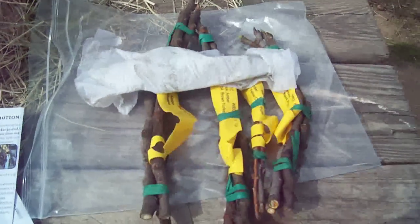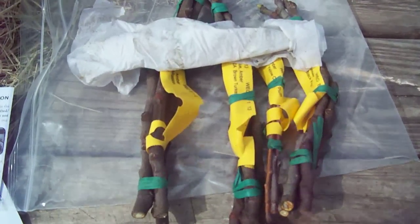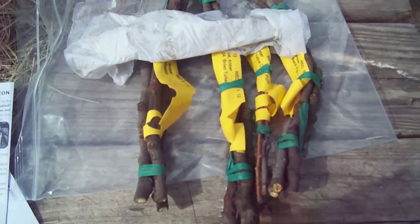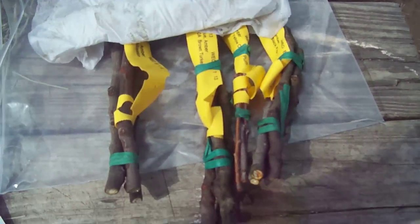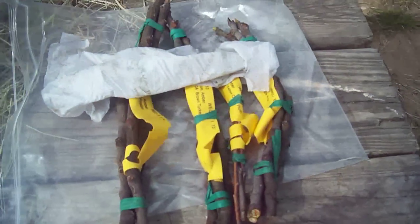So this is Raquel. I requested some stuff a while back and it finally came in from the USDA. We got three mission fig cuttings, three brown turkey cuttings, three yellow cherry plum cuttings, and three black fig cuttings.